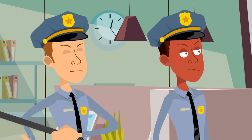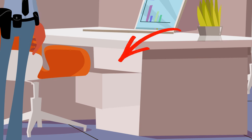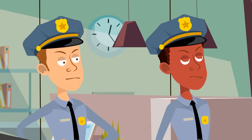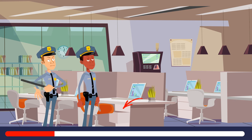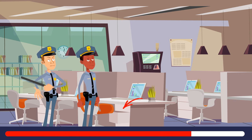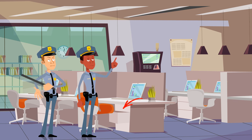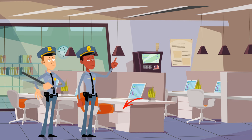An office was robbed and police arrived for an investigation. Money was stolen from a drawer, but there was no trace of breaking in — the lock was fine and the windows were all locked. Look at the ventilation gate: it's slightly open. The robber must have used this way to get into the office and get out.